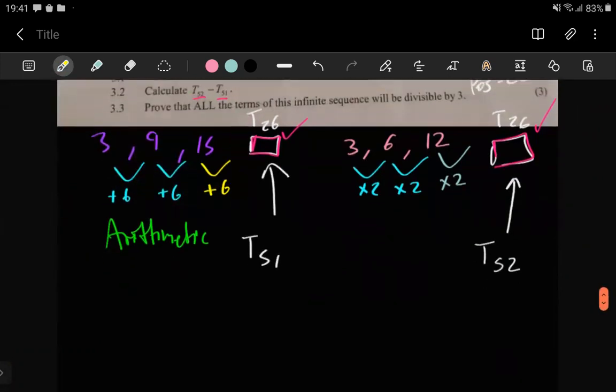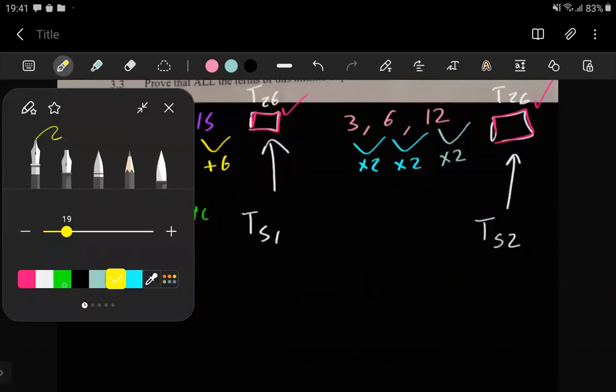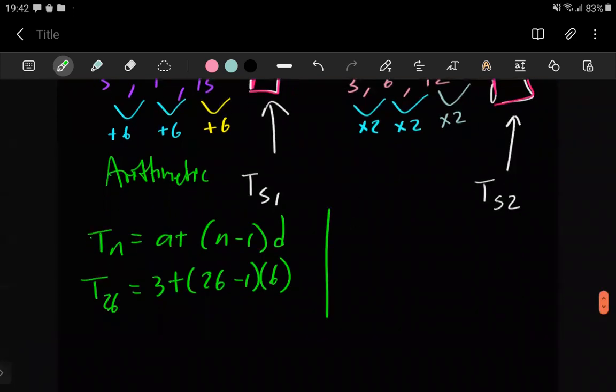For the arithmetic sequence, to get the term in position 26 we use the general term formula: tn = a + (n − 1)d. Here a = 3, n = 26, and d is the common difference, which is 6.